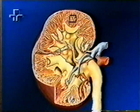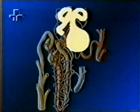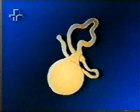Os rins são formados por pequenas unidades funcionais chamadas néfrons, que são um conjunto esférico de capilares envoltos em pequenas veias e artérias, chamados glomérulos, que ficam dentro de uma espécie de saco denominado cápsula de Bowman, encontrado no córtex do rim, na extremidade de um longo tubo em forma de U, por onde corre a urina. Cada rim contém aproximadamente um milhão de néfrons.